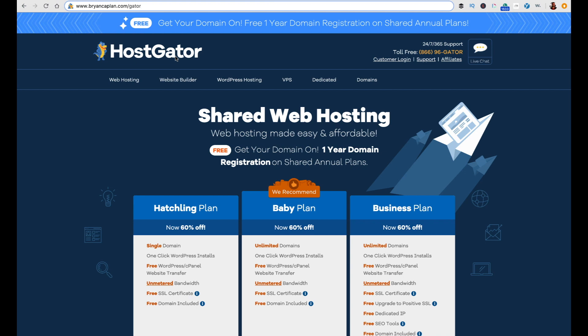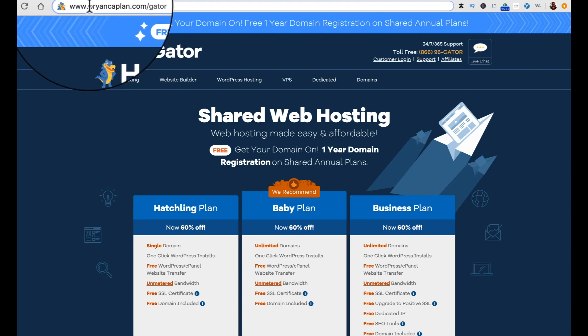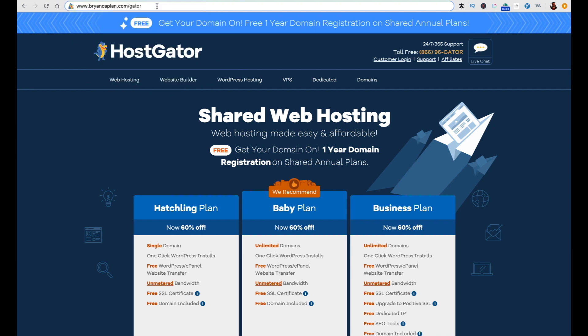To get started, you'd go to briancaplin.com/gator — the link will be somewhere around this video as well. You'll arrive on a page where right now there's a great offer: you can get a free domain when you purchase a shared annual plan. A free domain is a $15 to $25-plus value. Also note that you only need web hosting if you don't already have it. If you're building on WordPress, you need web hosting. But other platforms may include hosting, so check if your monthly fee already covers it.